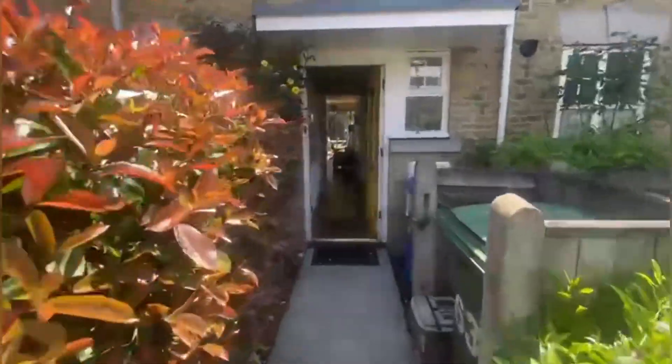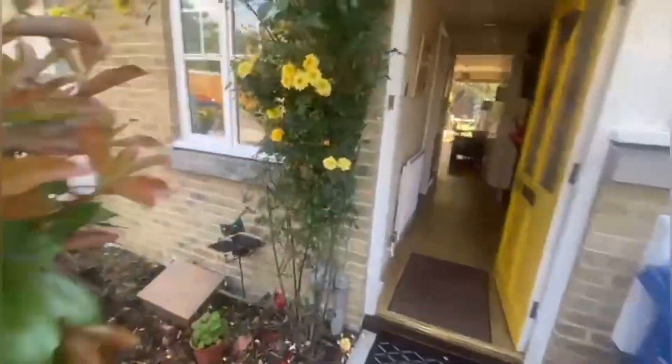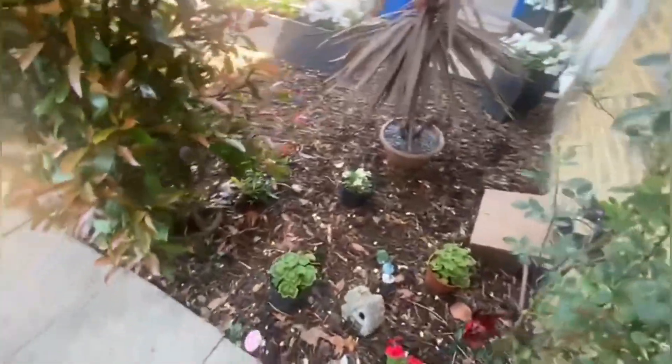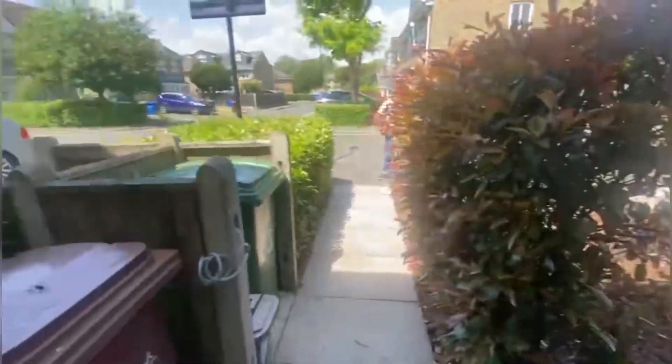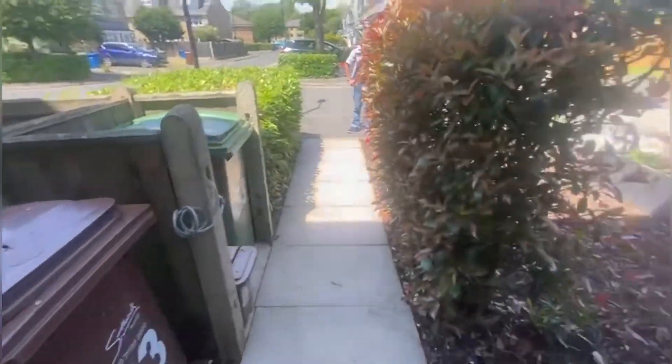Heading into the house you've got your bins and lovely front garden out the front here. Some people have turned it into a driveway but you've got your allocated parking spot just over there, so you've got a lovely front garden instead.